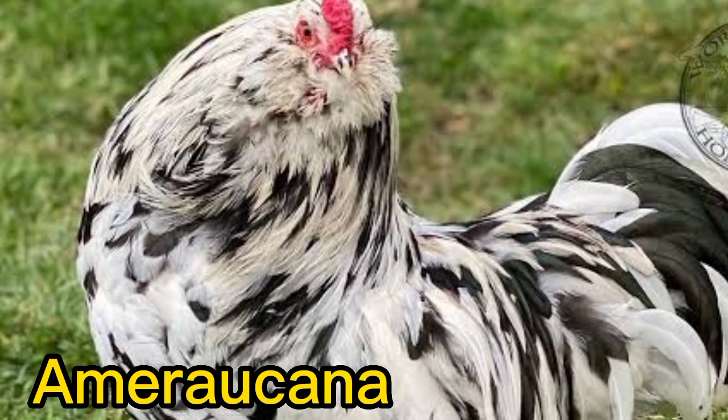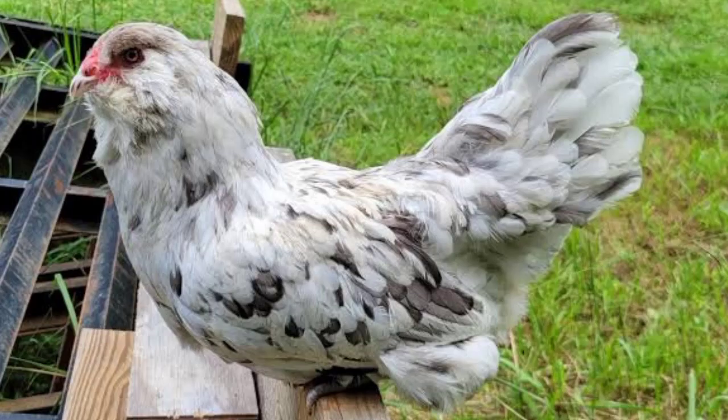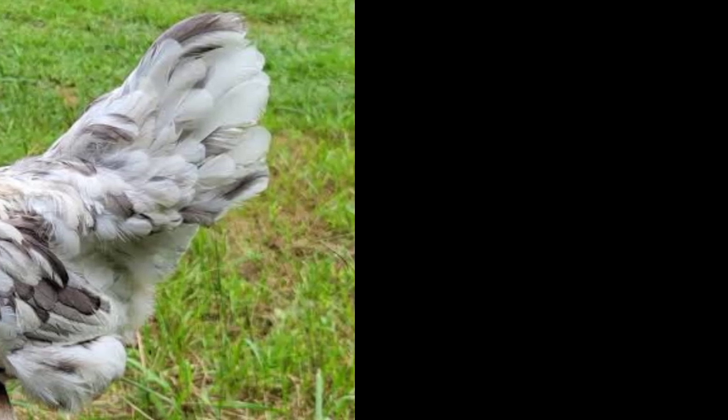Number 10. Americana. The Americana Chicken is known for its blue or green eggs, which is due to a genetic mutation. They also have a distinctive beard and muffs of feathers around their head and neck. They come in a variety of colors, including black, blue, and buff.